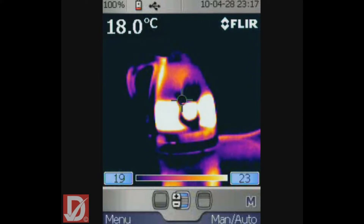Contrary to popular belief, thermal imaging is not like having x-ray vision, nor does it allow you to see through things. Thermal imaging simply allows you to see the temperature of surfaces.